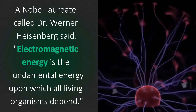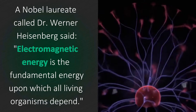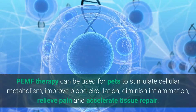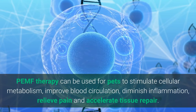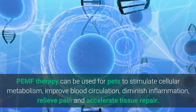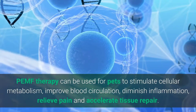A Nobel laureate called Dr. Werner Heisenberg said electromagnetic energy is the fundamental energy upon which all living organisms depend. Pulsed electromagnetic field therapy, or PEMF, can be used for pets to stimulate their cellular metabolism, improve their blood circulation, diminish inflammation, relieve pain, and accelerate tissue repair.